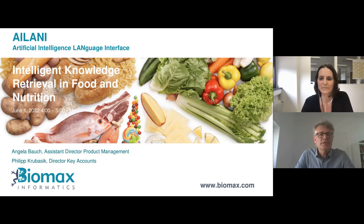Hello and welcome everyone to our webinar, Intelligent Knowledge Retrieval in Food and Nutrition. My name is Filip Kowazik and I will be hosting the session and moderating it, as well as giving a short introduction, while my colleague Angela Bau will be presenting more details. Both of us will be very happy to show you our ideas, our activities and discuss them with you at the end.